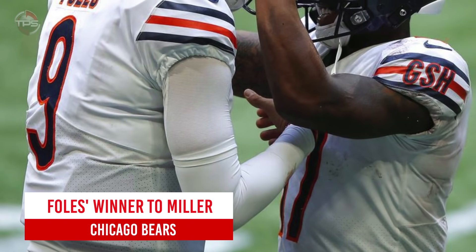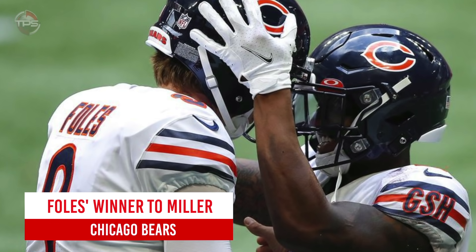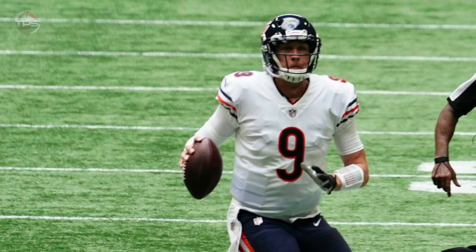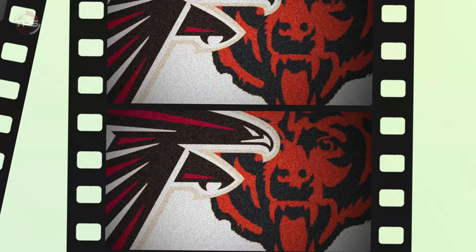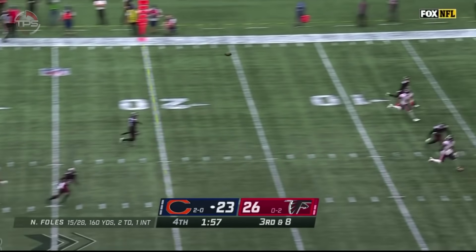Chicago Bears: Nick Foles winner to Anthony Miller. The Bears started hot out of the gate, winning their first two games. However, struggling Mitch Trubisky was replaced by Nick Foles during the team's week three road game against the Atlanta Falcons. Foles helped the Bears erase a 16-point fourth quarter deficit, topping it off with this perfect game-winning touchdown pass to Anthony Miller.